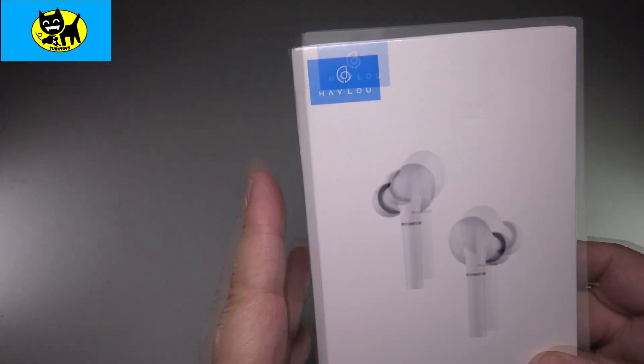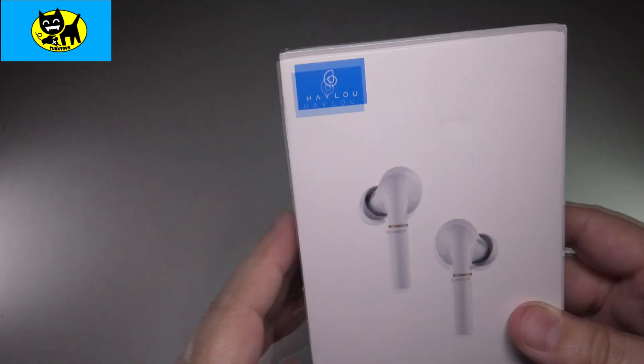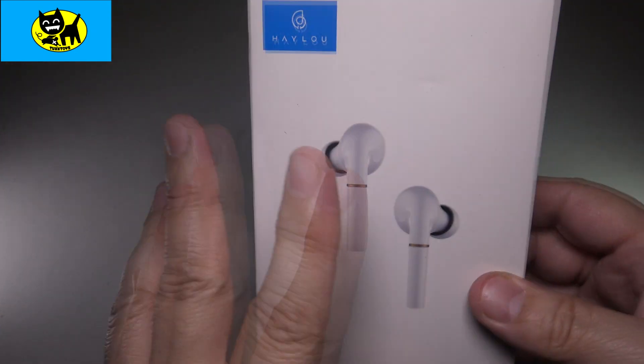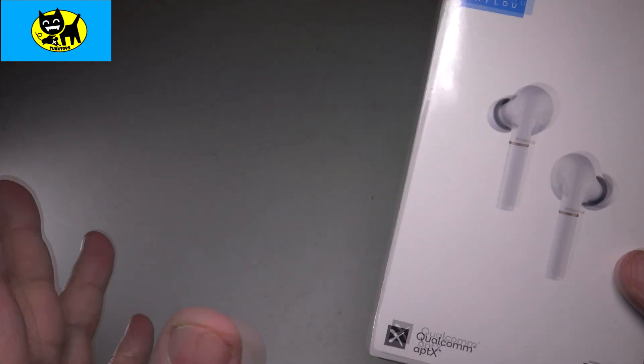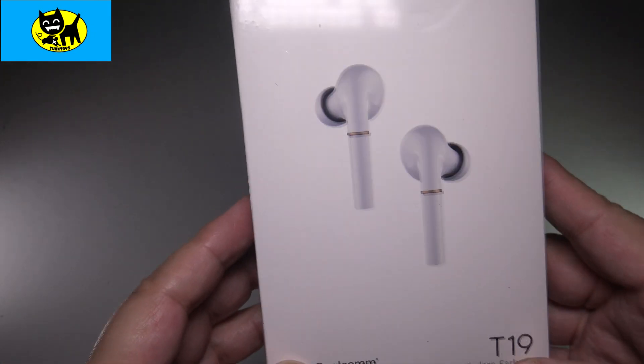Hey friends, Tux here. I am pumped because I have another pair of headphones I want to introduce you to. This is from Halo, and they have great headphones. I did a review a few days ago for the black ones, and now this is an even fancier model.